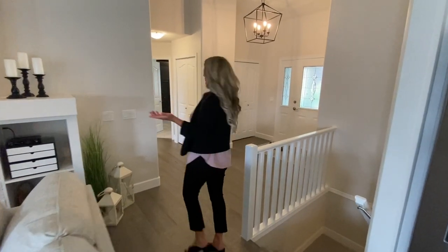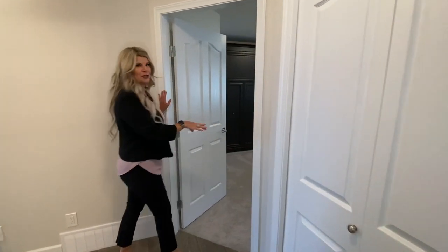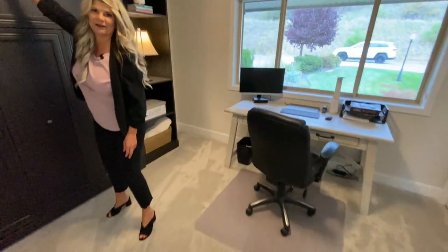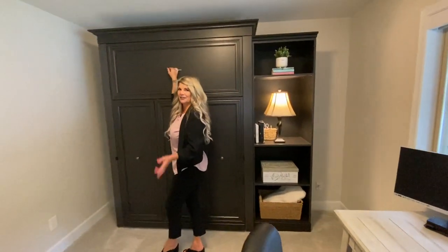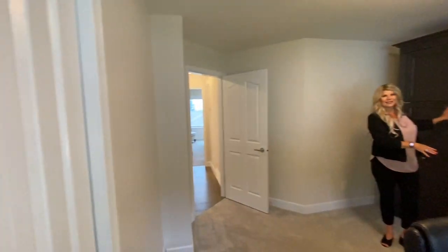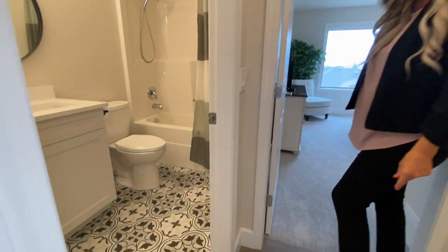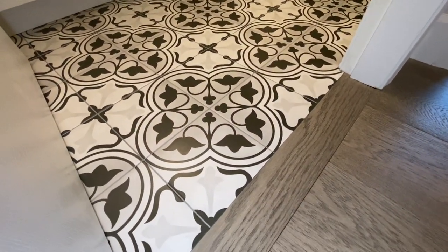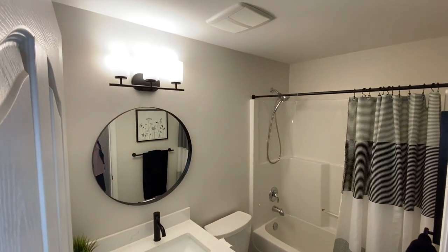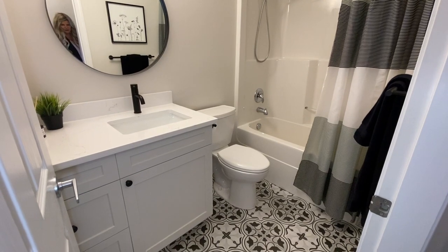Back on the main floor: there's another closet by the foyer and bedroom number two with brand new carpet, brand new baseboards, all repainted, and a Murphy wall bed. This could be used as a study or guest room — it does have a closet. The main bathroom has beautiful flooring transitioning from the engineered plank hardwood into decorative tile, quartz counters, undermount sink, tub shower surround, and everything accented with matte black hardware on the faucet and cabinetry.